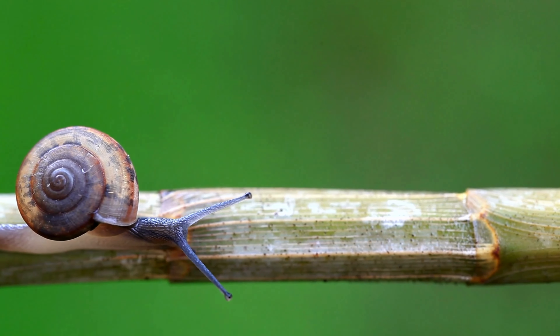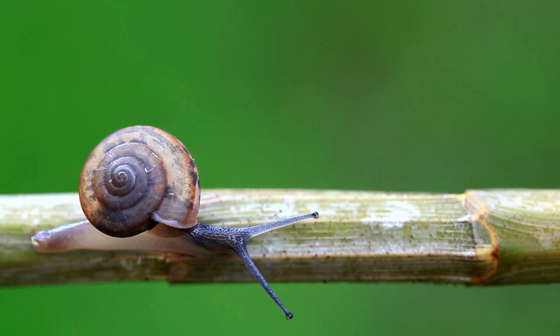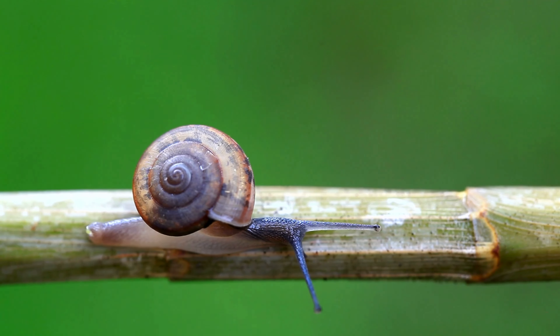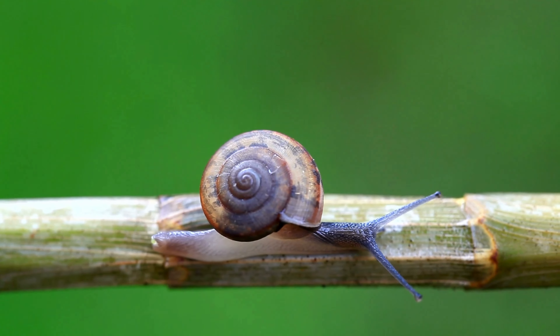Did you know that snails can engage in migratory behavior? Some aquatic and land snails migrate to find better food sources or to reproduce. For example, the marine snail Littorina littorea migrates to deeper water during the winter.